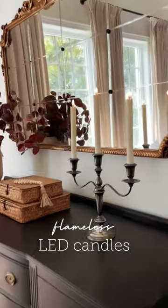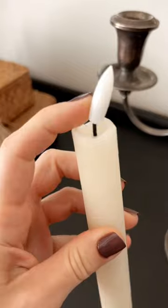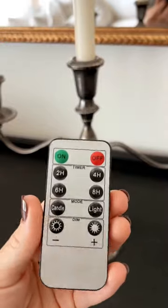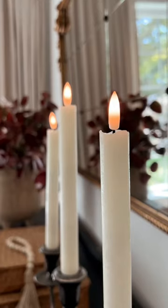I found the most realistic looking flameless candles on Amazon. These are made from real wax and they even have a wick. They're battery powered LED and remote controlled with different timers you can set. They also have a flicker mode which makes them look even more realistic.